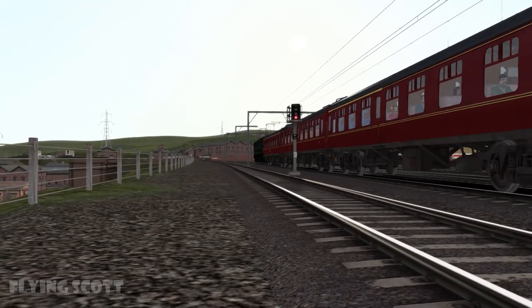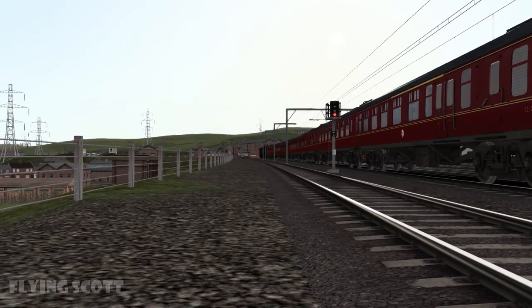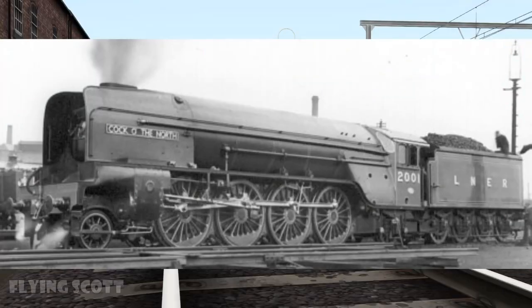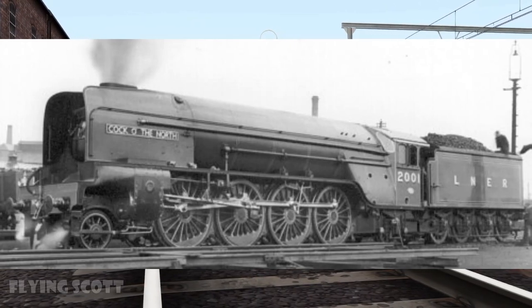Join me next time as we take a look at Thompson Pacifics and why the new LNER P2 build should be actually rebuilt into a Thompson Pacific after its first 15 years of service.